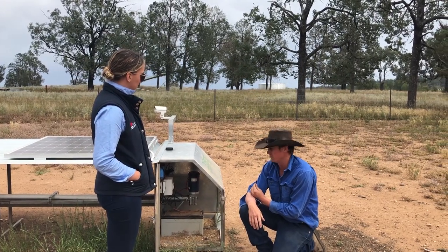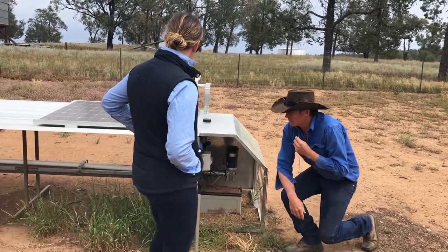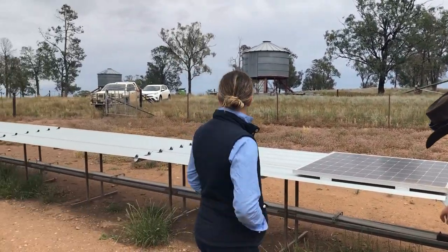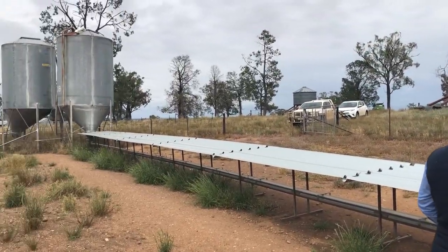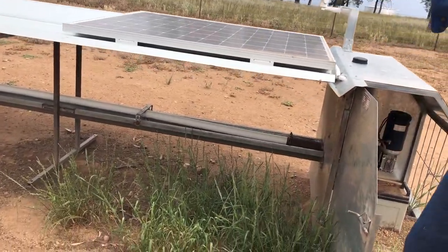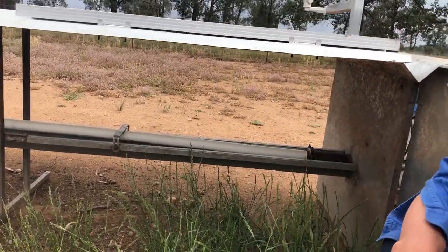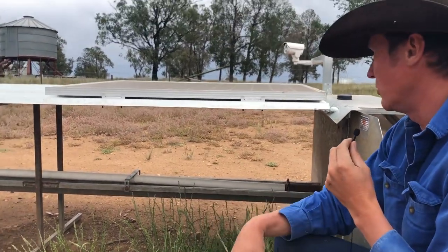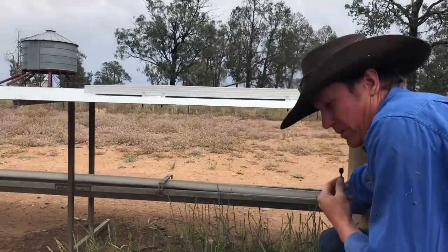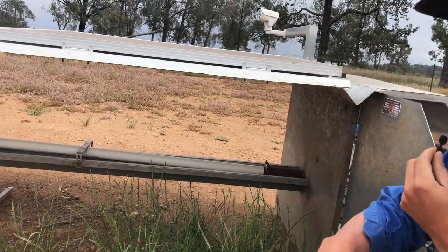We've got a 10-ton silo that we fill up, and then there's a PVC pipe with a centerless auger in it like the poultry sheds use. It's got a screw in it that comes down, and there are holes about every 20 or 30 centimetres apart. It comes and drops piles out along the whole length of the tray until it gets to the end, and there's a sensor at this end — once that sensor gets covered with grain it turns the whole system off.